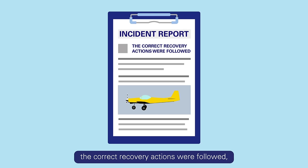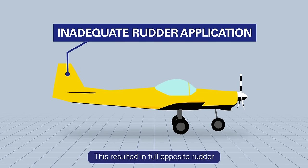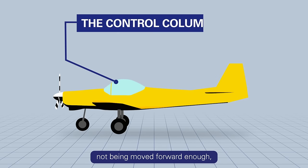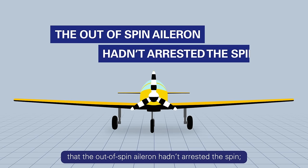The report found that although the correct recovery actions were followed, the incident most likely occurred due to inadequate rudder application during the initial recovery. This resulted in full opposite rudder not being achieved by the time the control column was moved forward. Coupled with the control column not being moved forward enough, this stopped the aircraft from being recovered. It was also concluded that the out-of-spin aileron hadn't arrested the spin — its application and spin ending were coincidental.